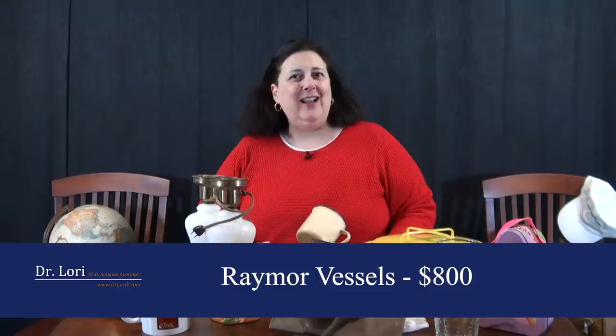I'm Dr. Lori — stay right here, share the channel, learn what you should be looking for so you can find your real bargain. As always, thank you for watching and I hope you find your real bargain real soon.